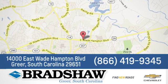We're conveniently located at 14000 East Wade Hampton Boulevard in Greer, South Carolina.